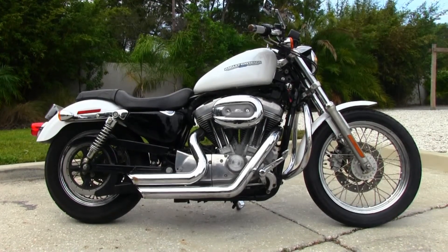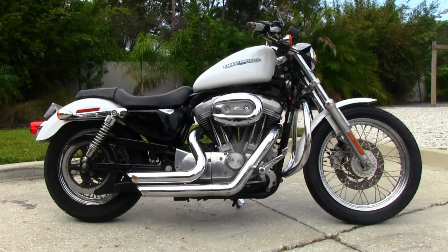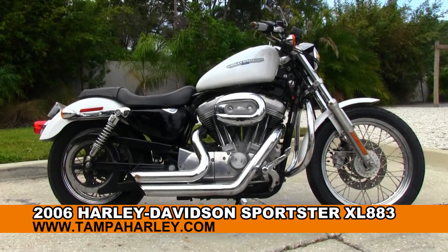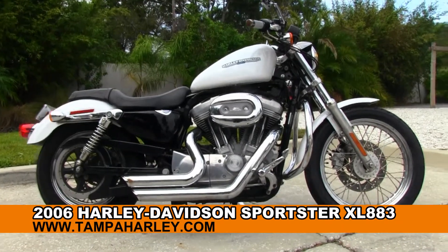Welcome all you crazy cats and kittens to the world-famous Tampa Harley-Davidson. Today I've got for you this out-of-sight used 2006 883 Sportster.